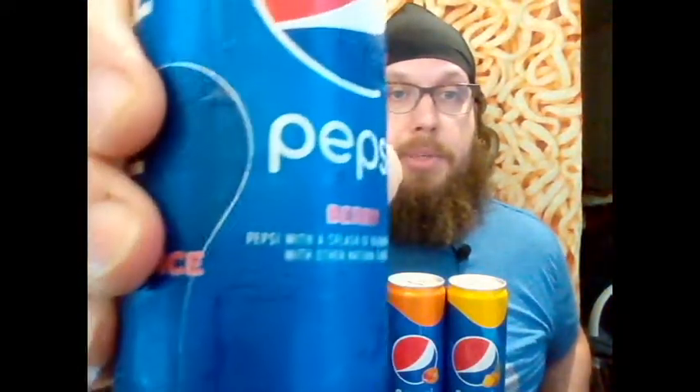The next flavor we have is Pepsi Berry — Pepsi with a splash of blueberry juice and other natural flavors. The ingredients list water, fructose corn syrup, and clarified blueberry juice. Again it is one percent juice, which means it's at least like 99 percent water and sugar.